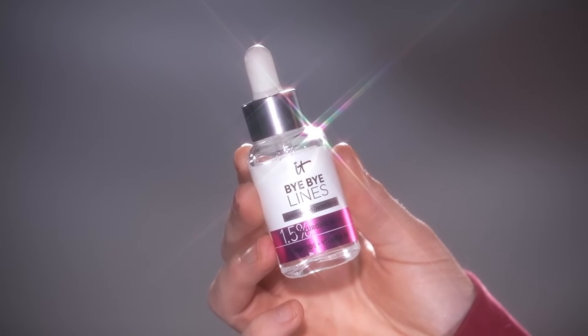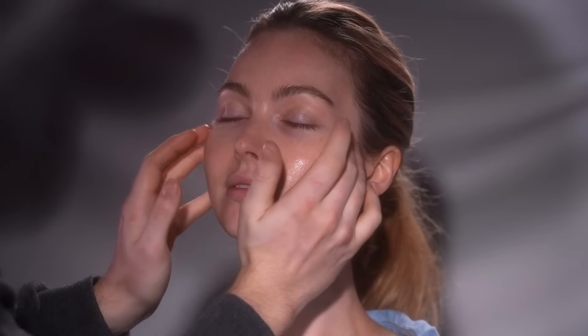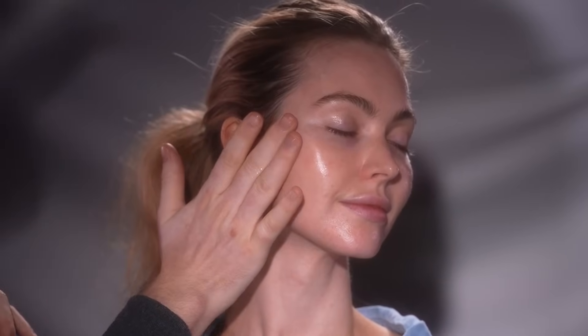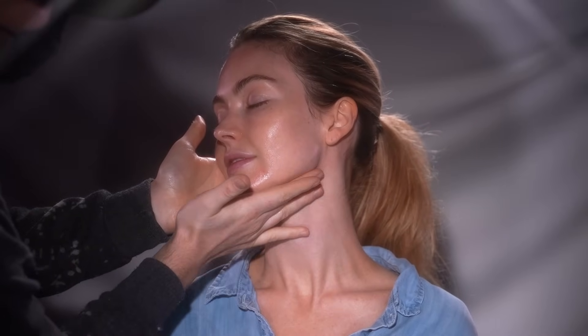To begin, I'm using the IT Cosmetics Bye Bye Lines Hyaluronic Acid Serum to prep Laken's skin. This is a drink of water for the skin. Hyaluronic acid is really where it's at — it plumps the skin, hydrates it, and I've heard it's supposed to smooth the look of fine lines. I find active ingredients like vitamin A, such as retinol, or even salicylic acid do a better job with smoothing fine lines over time. But as for hyaluronic acid, it does retain moisture, making your skin look super plump and juicy. This specific serum contains 1.5% hyaluronic acid, and what I love most is that makeup or other skincare you layer on top won't pill up or create a crazy texture.